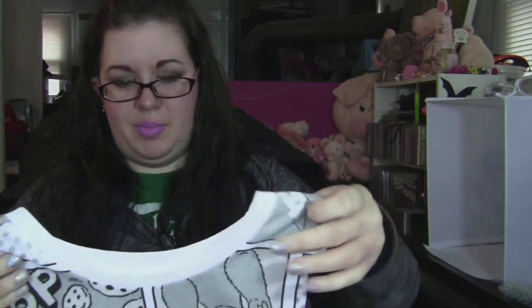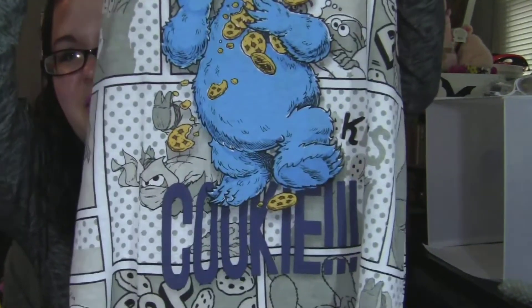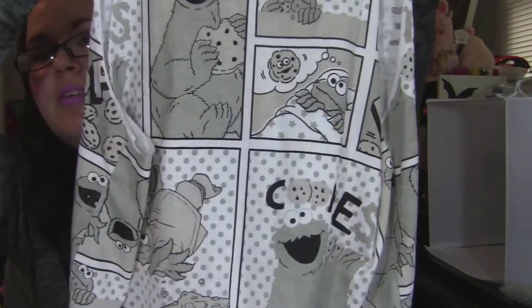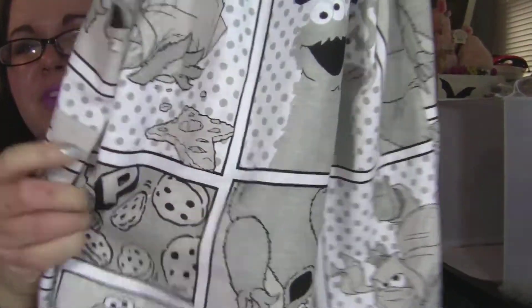Not makeup, but we'll get to that in a minute. They had muscle tanks — they were like two for $12.99, normally $12.99 a piece. So I got two of them because I don't really have that many tank tops. This one is Cookie Monster, and it says 'Me Want Cookie' — it's just adorable, it's like a little comic strip. Hopefully you can see all the cuteness; I love this one where he's like rocking out. It's really nice, light material.